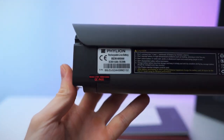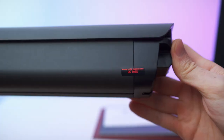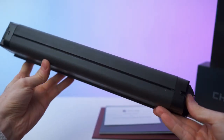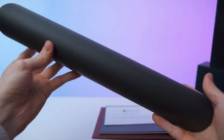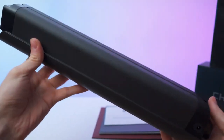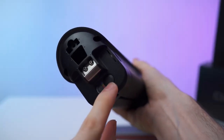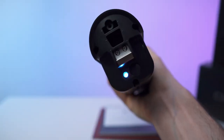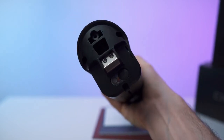The battery is quite heavy and big, with warnings and specs printed on it. The top surface is smooth and matte. The connector side has six slots. There's also a button to check the charge level — three indicators: blue, yellow, and red. We are fully charged.